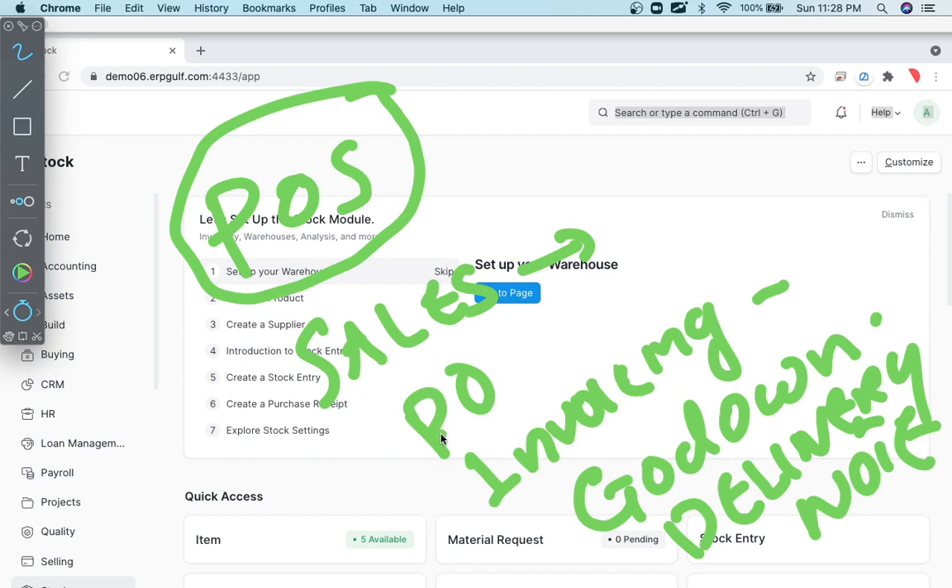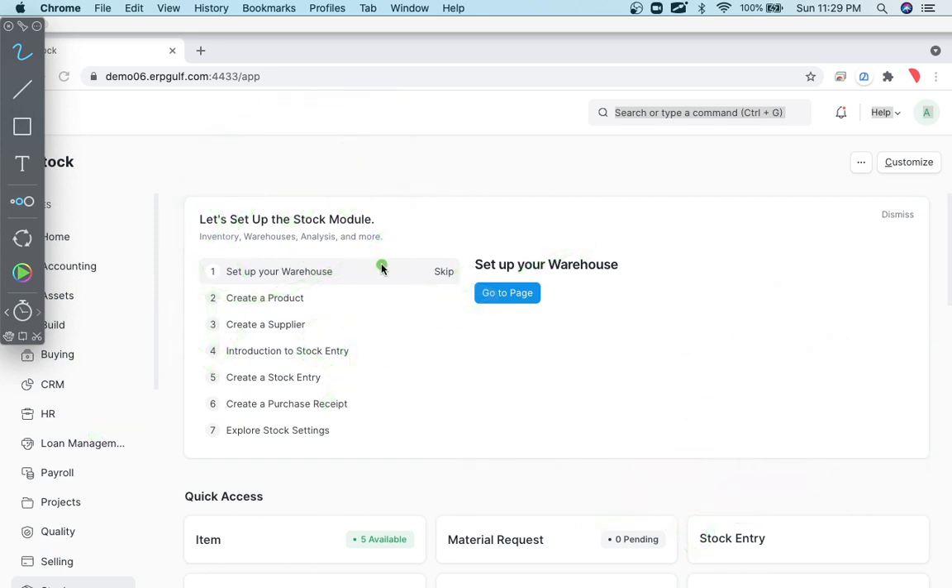A medical shop, a retail shop, or any place where walk-in customers come, take an item from the shelf, hand it to the cashier — that's where our POS module comes in. This POS module is very well-covered and we have many installations on the POS side.